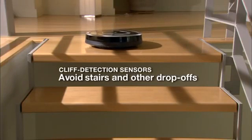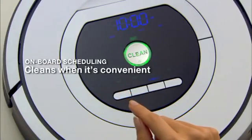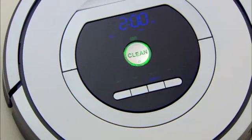The robot uses cliff sensors to avoid stairs and drop-offs while cleaning. Roomba cleans when it's convenient for you — the robot can be scheduled to perform up to seven cleaning sessions per week, even at times when you're not home.